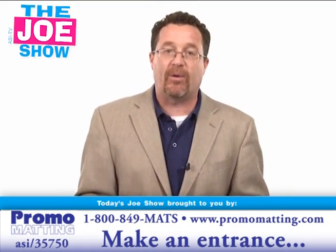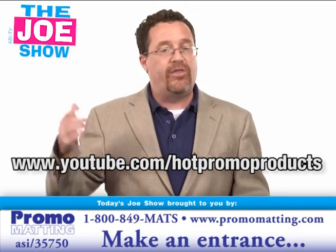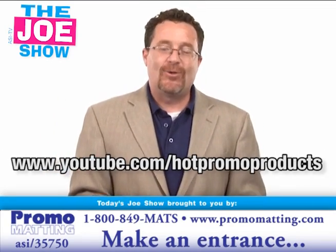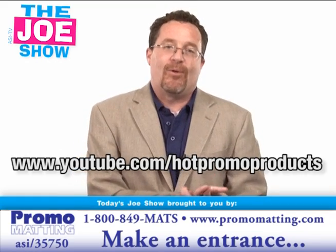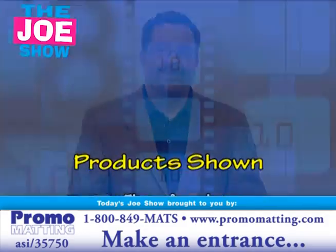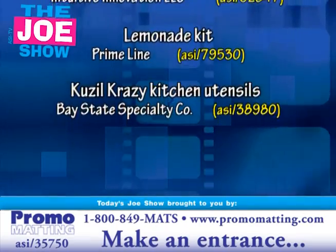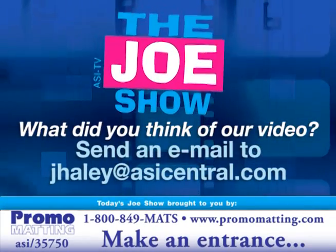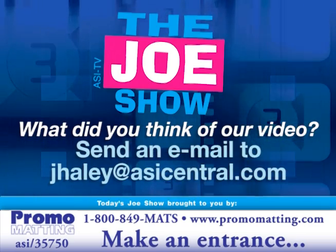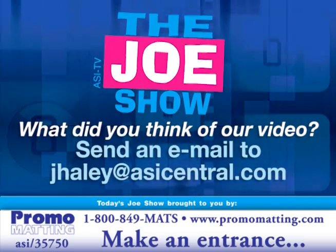Those are all the products we had for you today. Remember, if you want an end-buyer version of everything you saw here, just go to www.youtube.com/hotpromoproducts. Thanks a lot for watching. This is ASI TV — I'll see you in the next one.